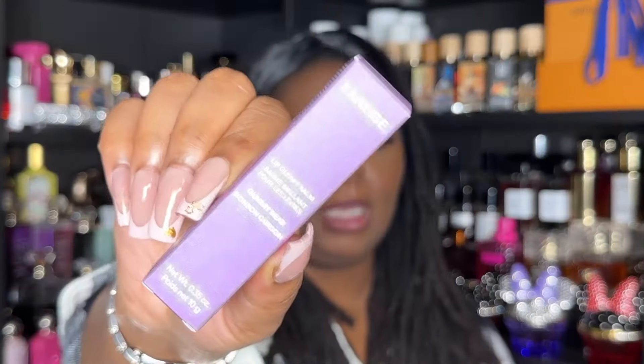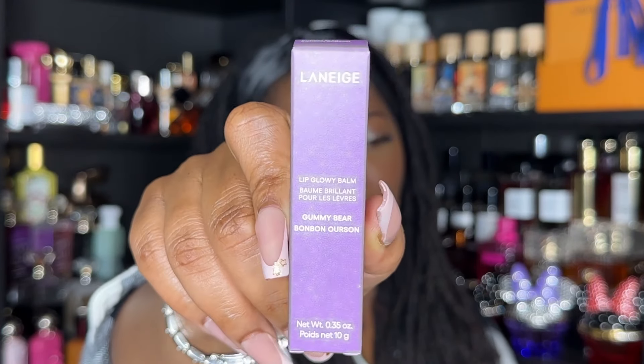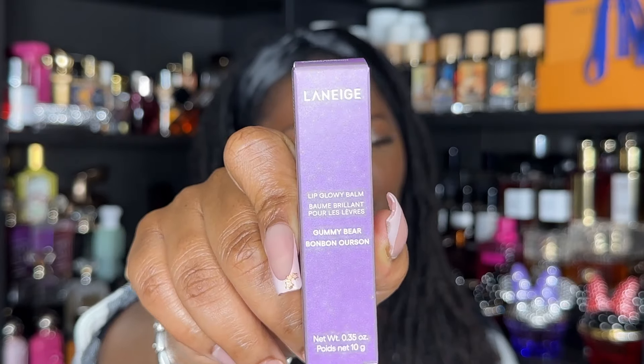The last item from Sephora is the Laneige Lip Glowy Balm in Gummy Bear. I've never tried Laneige lippies — I've bought their lip masks for others before, but this is my first time trying one myself. So that is everything from Sephora.